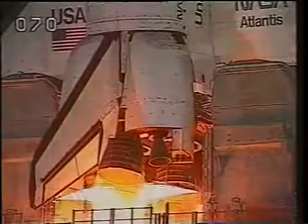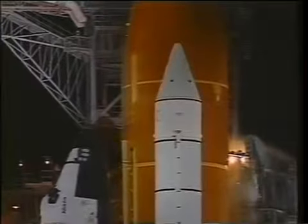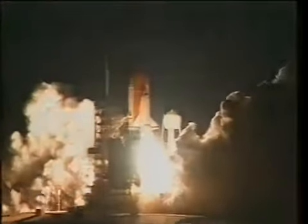Night launches are truly spectacular, and maybe I'm a bit biased since both my launches have been at four in the morning. But when the boosters light, two things you know for sure: it gets really bright outside, and you know you're leaving the planet.